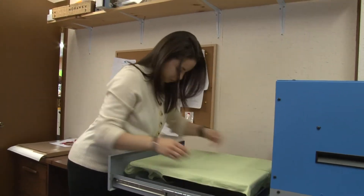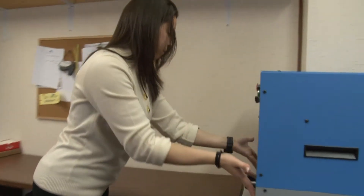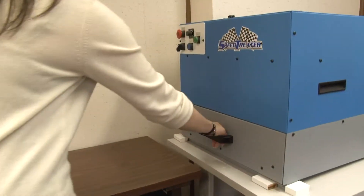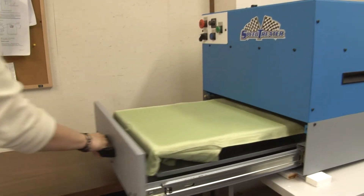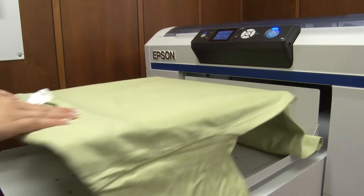I do think that having the speed treater enhances the use of the Epson, because the consistent amount of pre-treatment it puts down is just phenomenal. We've never had an issue with having too much, not enough, or a blank spot in it. It just comes out perfect each time. It's very quick to move from one to the other.